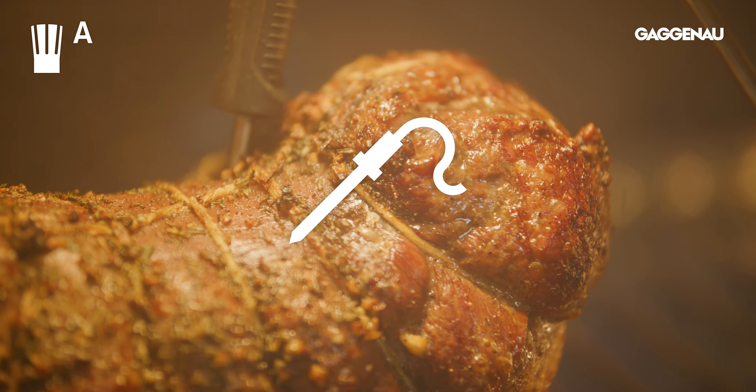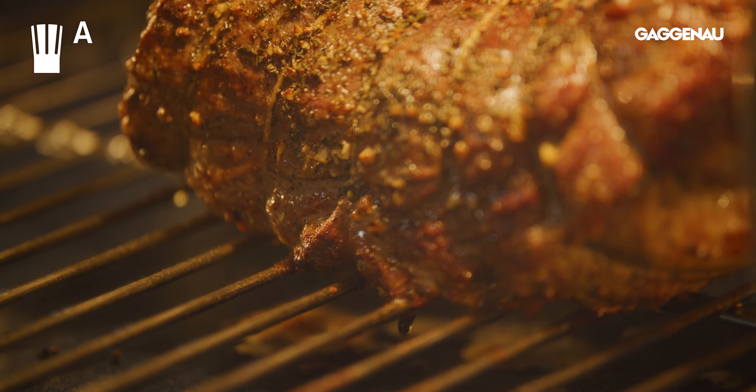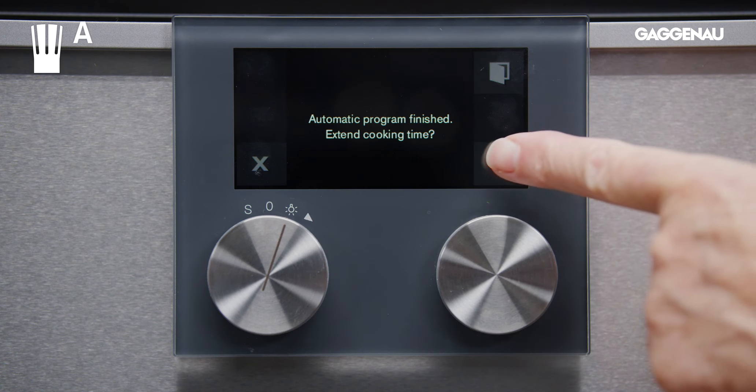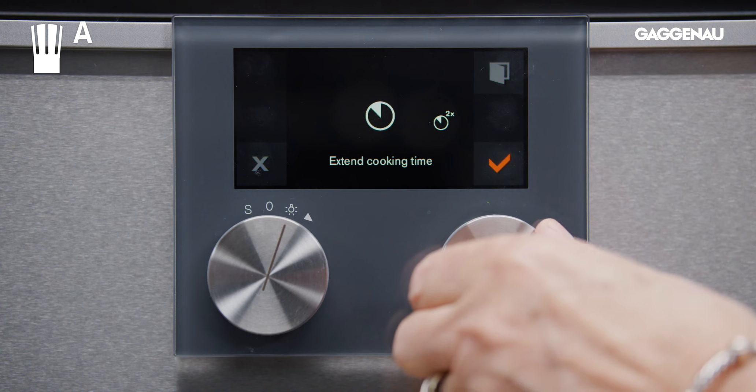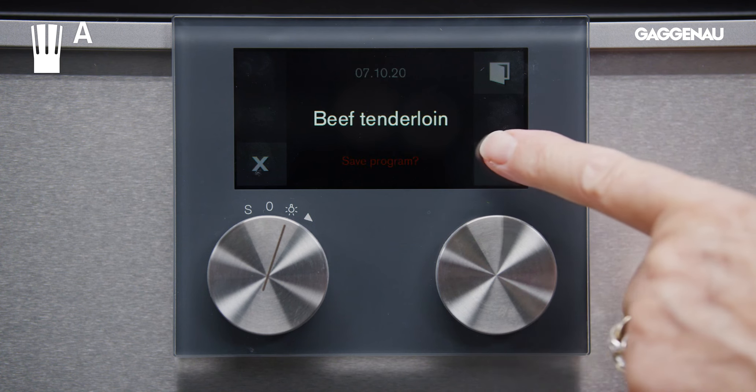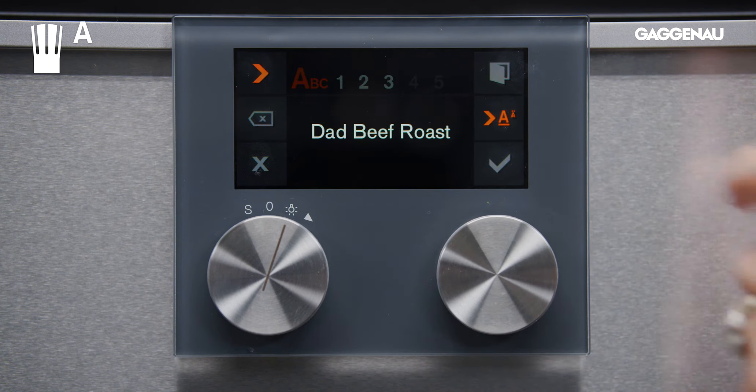As the core temperature probe accurately reads the internal temperature, it will display the estimated cooking time. At the end of the cooking time, I will be given the option to add more cooking time if needed, or I can save the recipe and call up the same settings the next time I cook a beef fillet of the same weight.